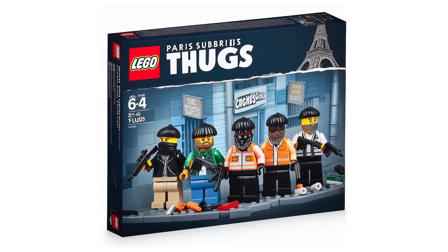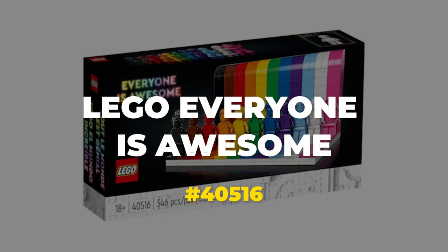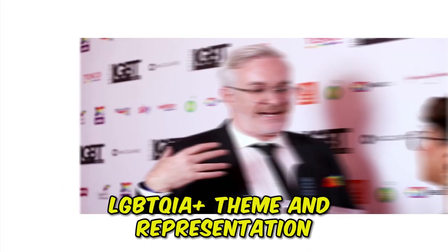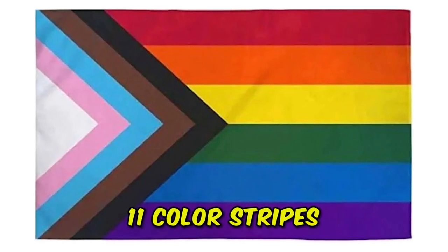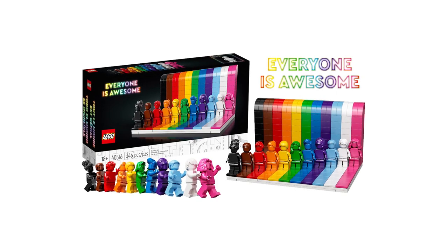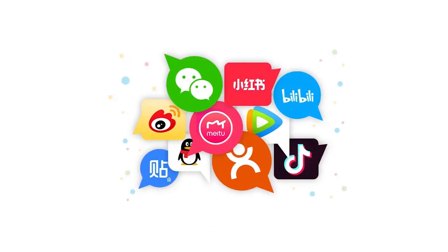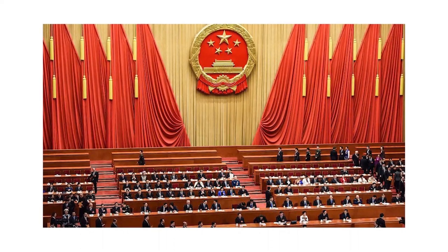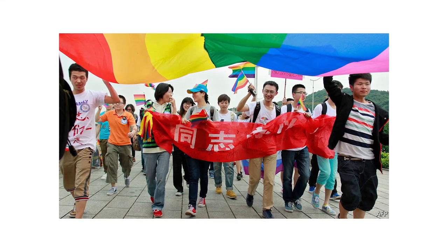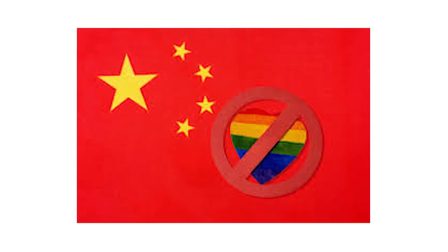One of the most recent bans for LEGO products was done by China. The LEGO set in question is product number 40516, called Everyone is Awesome, designed by LEGO Group's Vice President of Design, Matthew Ashton. This LEGO set was the first with an LGBTQIA+ theme and representation, illustrating the colors of the Progress Pride flag with 11 color stripes representing a different quality or community within the LGBTQIA+ spectrum. According to some Chinese social networks, this set was removed and banned from selling in China in 2021 due to portraying sensitive topics — not unexpected, as members of the LGBTQIA+ community face direct discrimination in China, including bans on same-sex couples marrying or adopting.